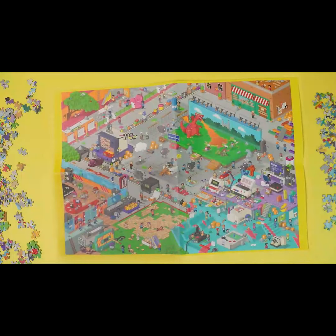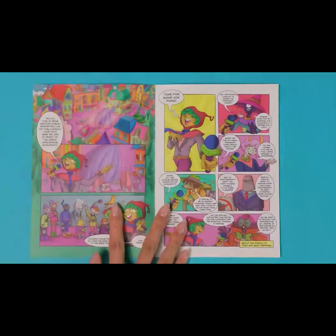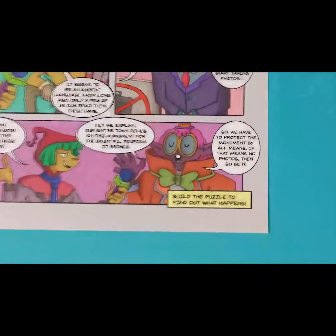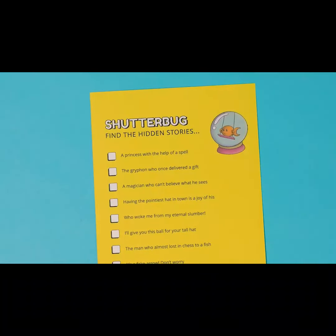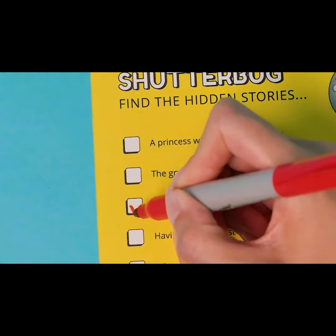The picture on the box is the world before. Before what? I'm getting there. And the comic sets up the story. I wonder what happens. This treasure hunt helps you find the hidden details. That's handy. And now it's up to you to put it all together.